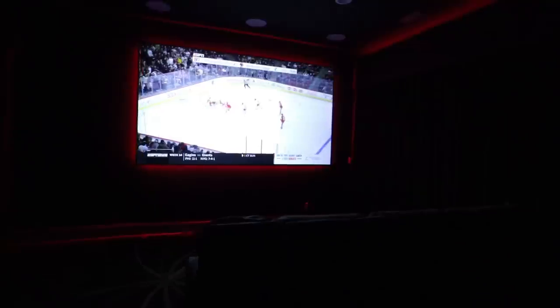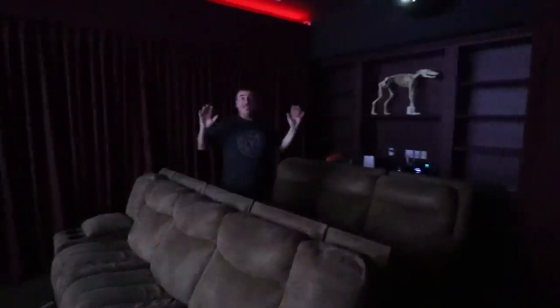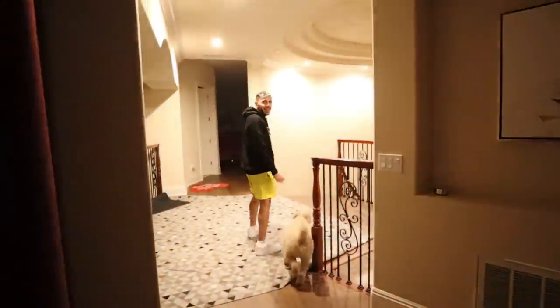Are you guys ready to see the in-home movie theater? Follow me. Look at that guys — finally, finally, finally I got it done! This is maybe 80 to 85 percent complete, but I still have a little bit more to do.